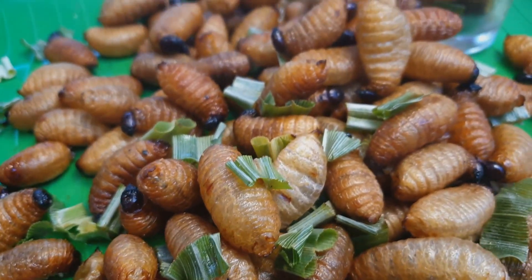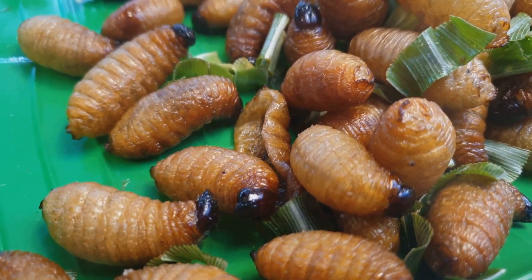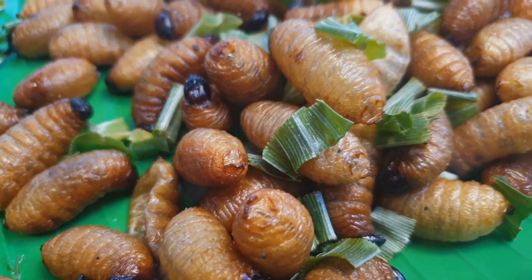Venture into Papua New Guinea and taste sago worms. Edible beetle larvae, often roasted or raw. It's a protein-packed delicacy.